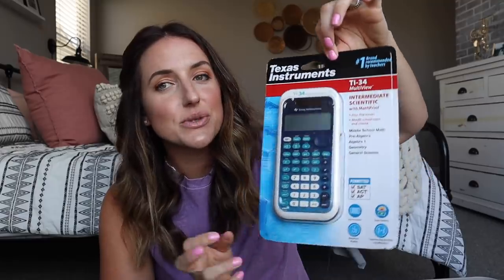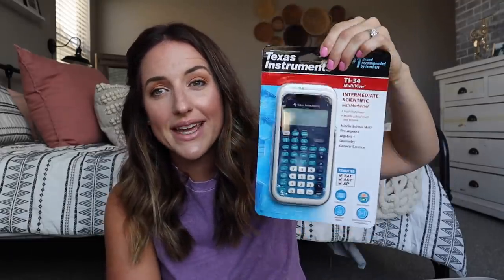We have another pre-algebra student beginning this year and all of my kids use a calculator for math, except my youngest. In the past they were trading calculators and it was just creating an issue — so problem solved, got a new calculator. This is the Texas Instruments TI-34, which works really well up to Algebra 2.